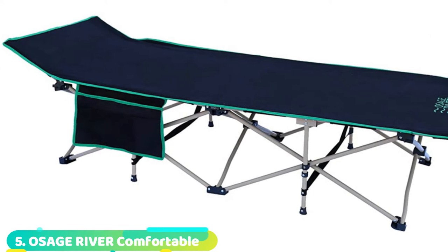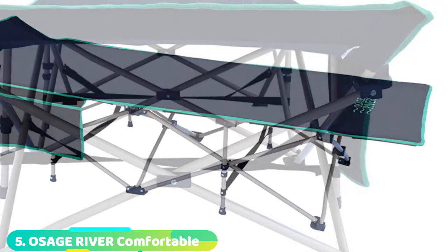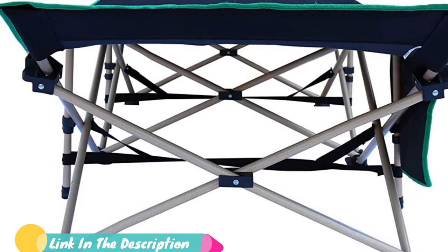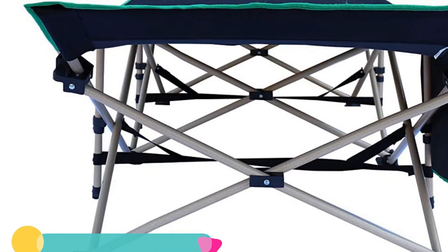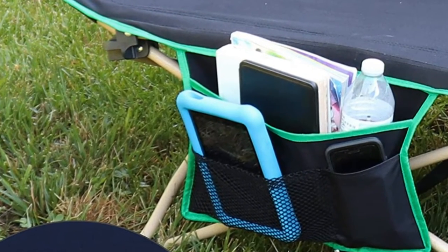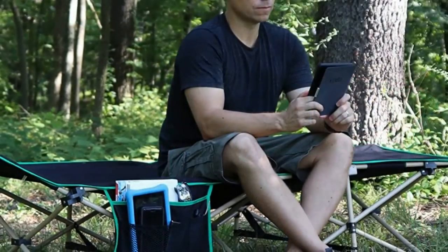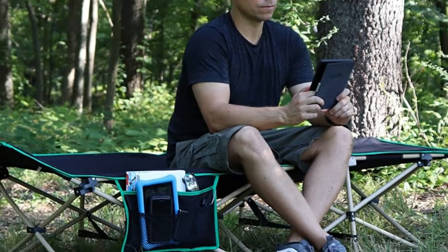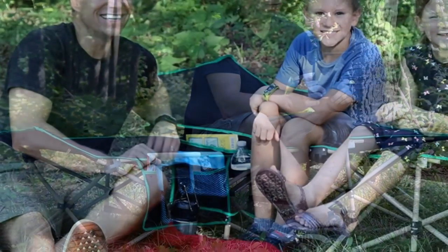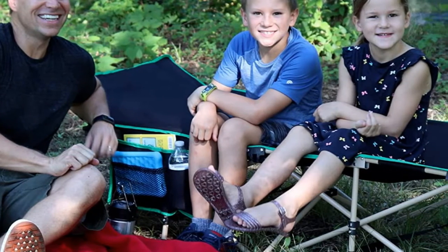The number five position is held by Osage River Comfortable and Lightweight Standard Folding Camping Cot. Featuring carbon steel legs, this cot can easily cope with up to 300 pounds of weight, and its flat feet have been designed to prevent it from sinking into the soft ground while you're camping. With an elevated headrest, it lets you sleep comfortably with or without a pillow, and its dimensions are large enough to comfortably hold a full-size adult. Made from heavy-duty 600D PVC-coated polyester, this cot can easily withstand cold and wet weather conditions, and the sturdy frame can be locked in position by pressing down on the joints. For your added convenience, this cot also comes with a side pocket with a phone section, and a mesh pocket that's perfect for keeping your flashlight, tablet, and other items close by while you sleep.